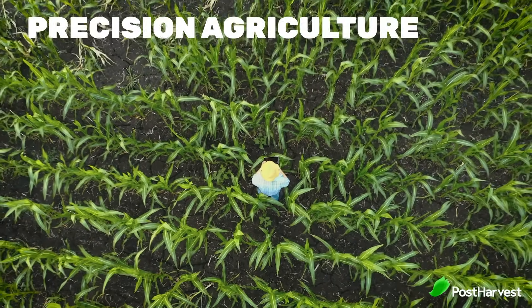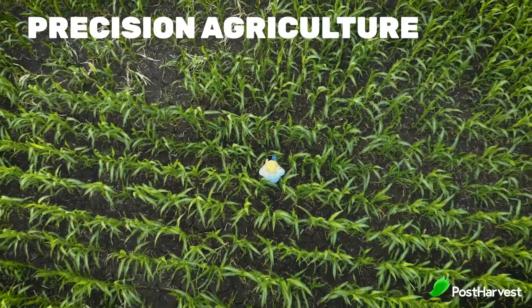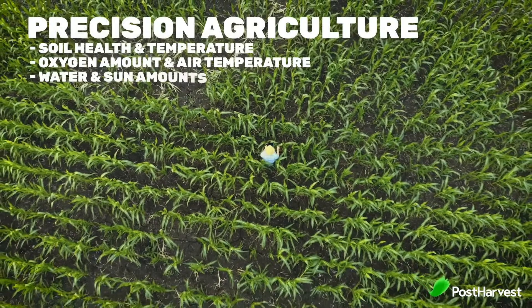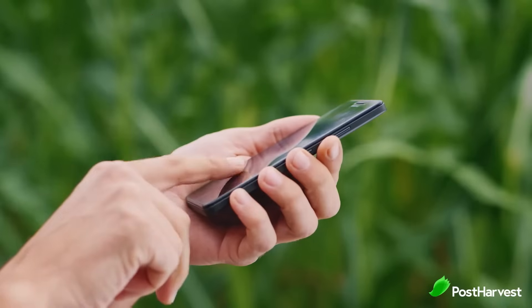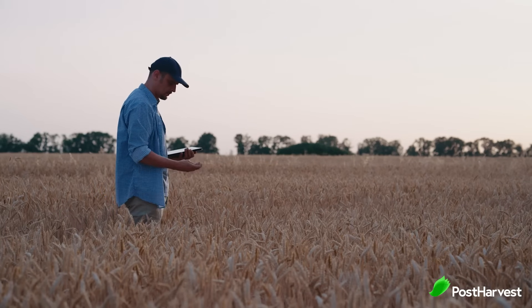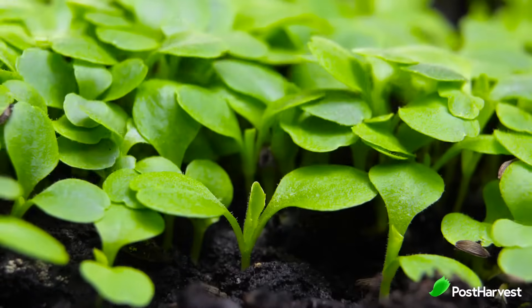Precision agriculture involves using agricultural technologies to measure big data through systems including soil health and temperature, oxygen amounts and air temperature, water amounts, sun amounts, insects and pesticide use, slopes on the land, and even proximity to other types of produce. Even the age of soil, the spatial variability, and carbon levels all factor into analysis.